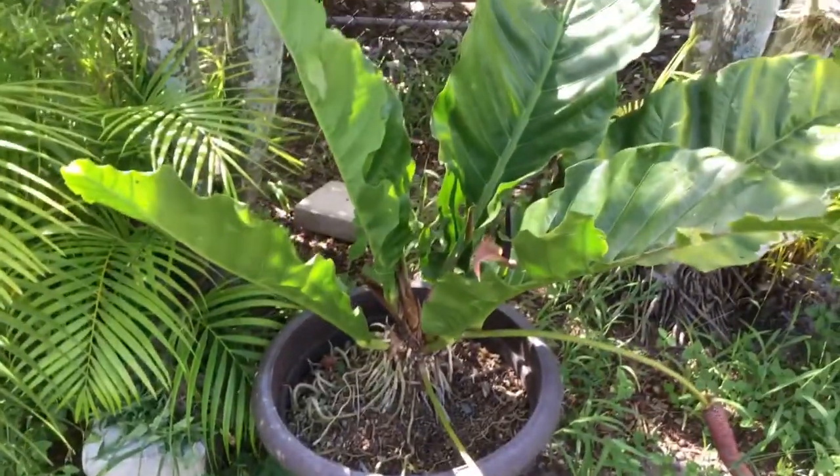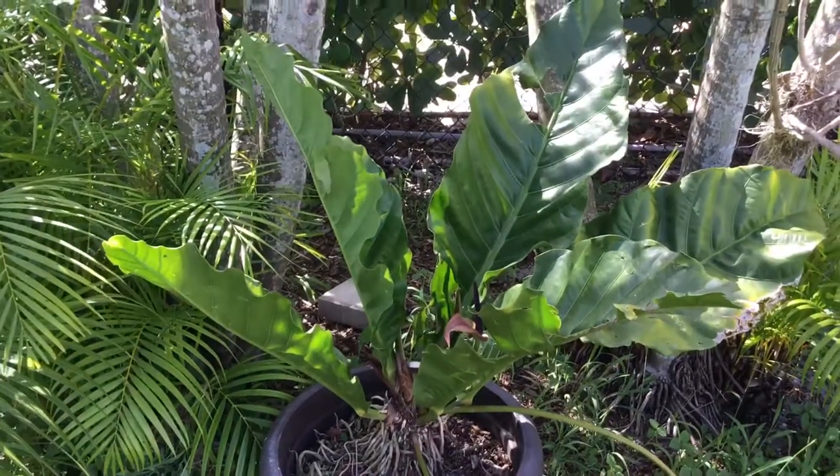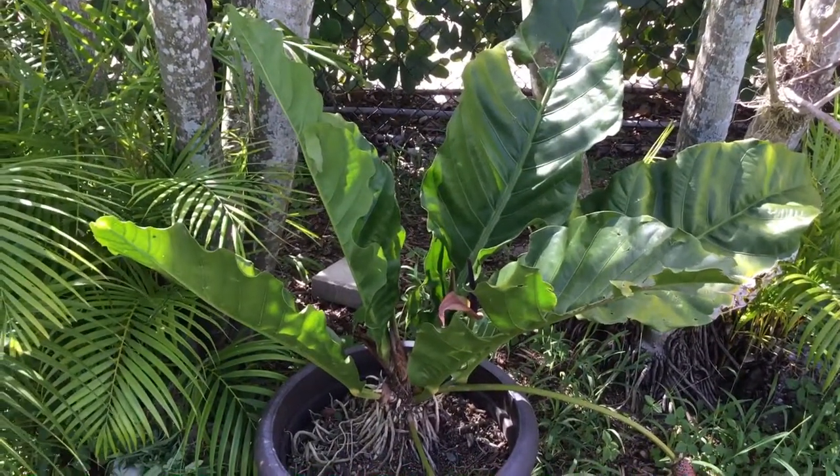Thank you for stopping by. This is Marty with the bird's nest anthurium. Looks cool, doesn't it? Bye-bye.